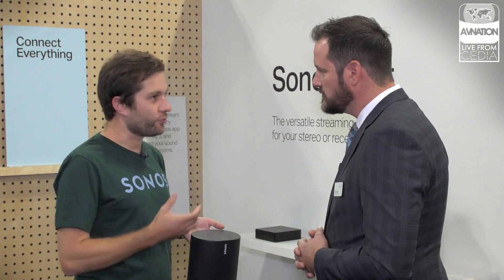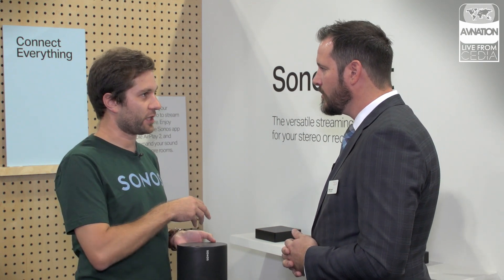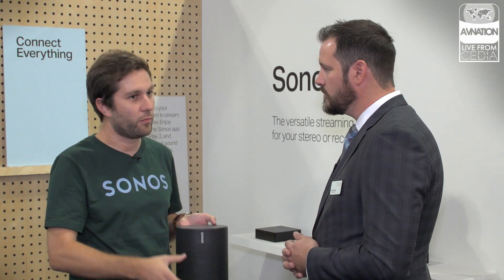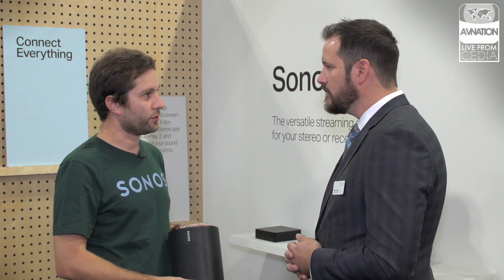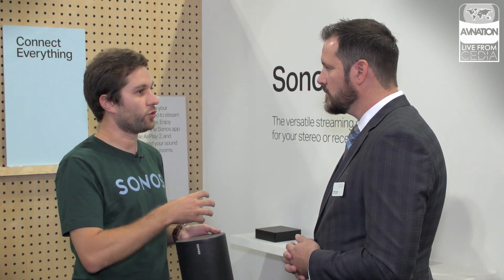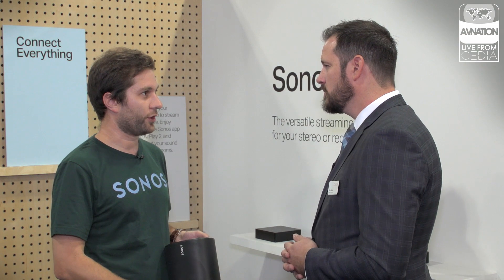I think the reason we're so excited is we launched Sonos by Sonance last year, which brought us outside and started seeing us move outside the home. But there are still so many applications for the dealer where they can't necessarily install an outdoor system the way we really want to. This product provides the opportunity for Sonos to expand outside the home and for the dealer to provide that holistic system solution.